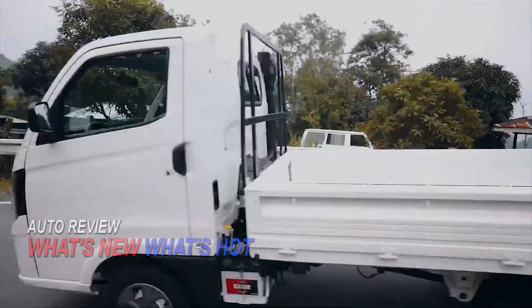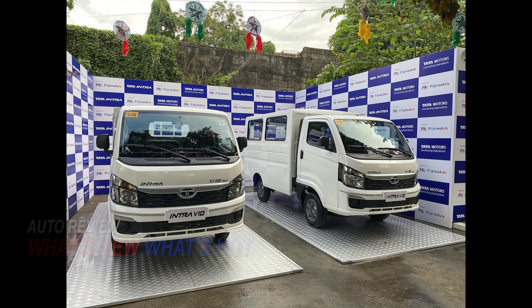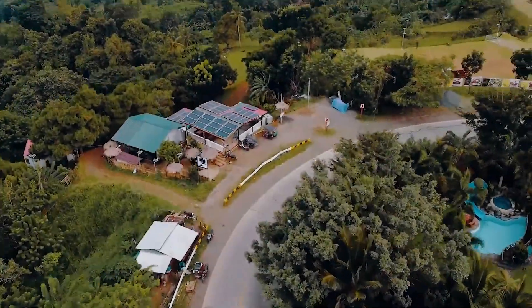Autoreview continues as Tata Motors, through its authorized distributor Pilipinas Auto Group Inc., introduces the all-new Tata Intra V10 light duty truck.